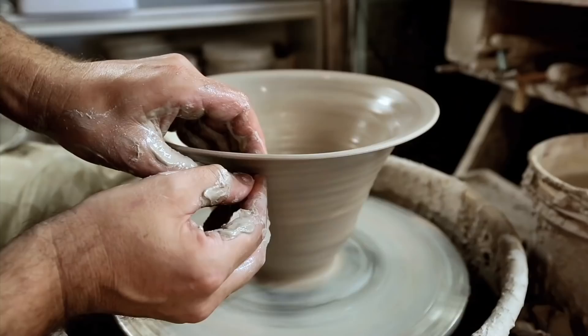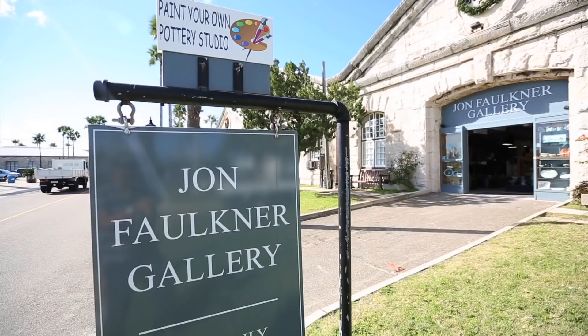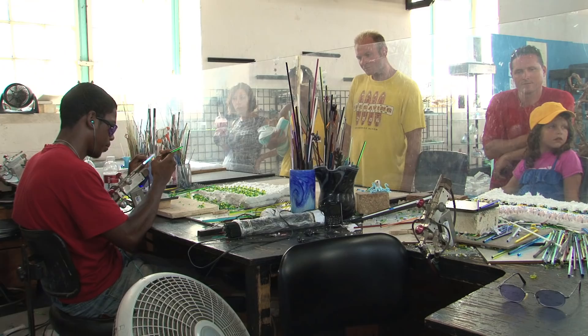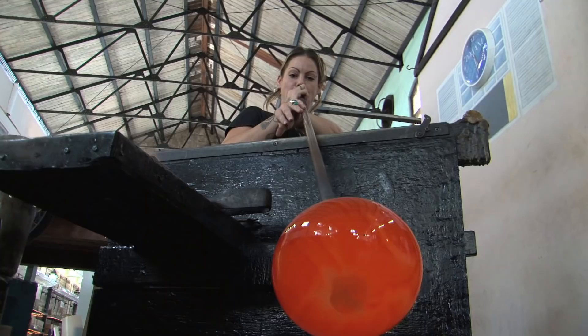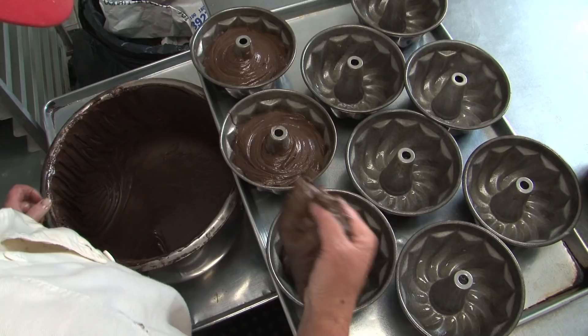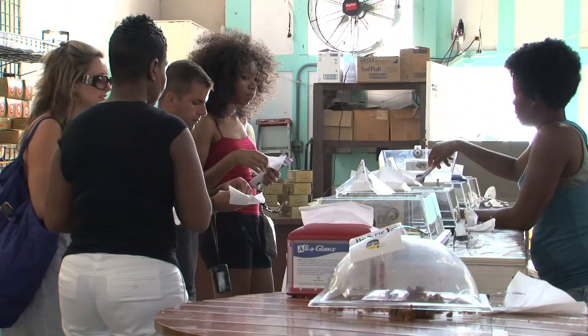Many artisans also call Dockyard home. Just along the road from the Clock Tower Mall is the John Faulkner Gallery, where you'll find artistic ceramics. Skilled craftsmen at the Glassworks demonstrate their talent for creating functional glassware as well as creative masterpieces — you can even try glassblowing yourself! Bermuda's famous rum cakes are also made here by expert bakers. Once you taste a sample, you're sure to want to take some home with you.